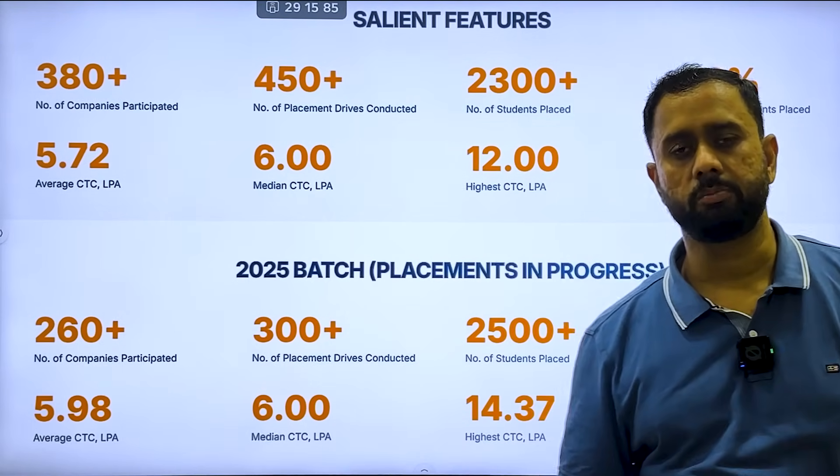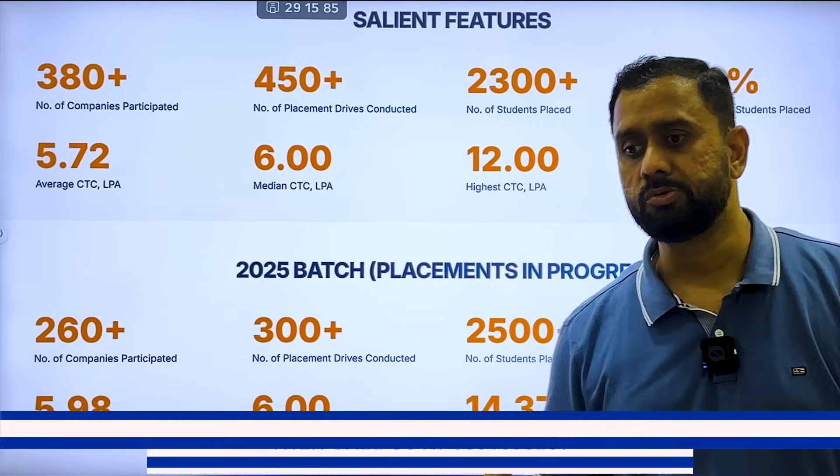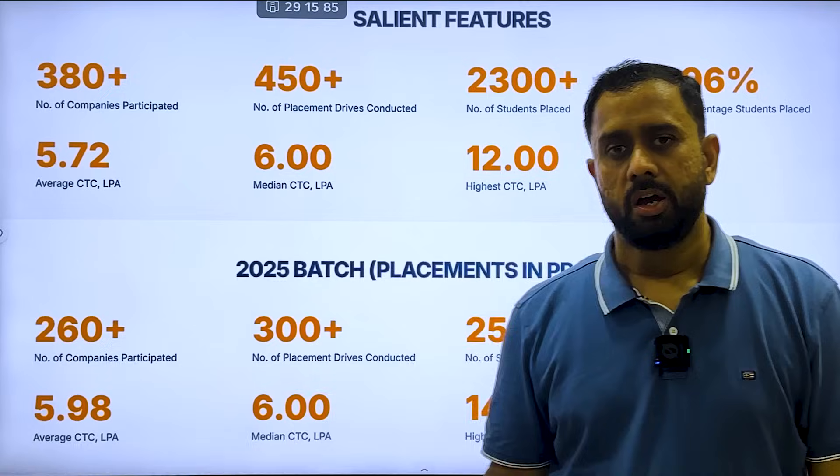These are the university's claims. To know the actual reality, you should connect with students directly or visit the campus. You need to understand the full picture before taking admission in this particular university, because you can't judge any university based on claims alone.